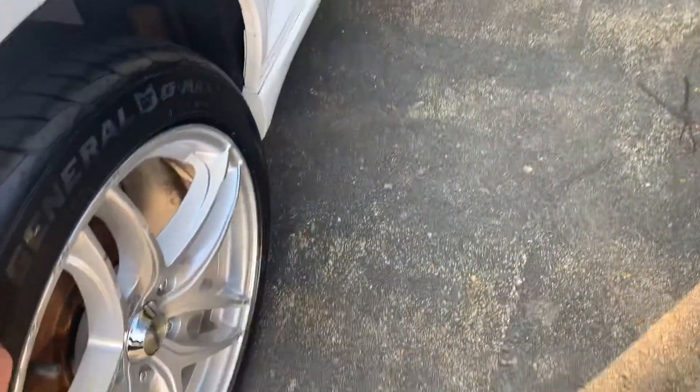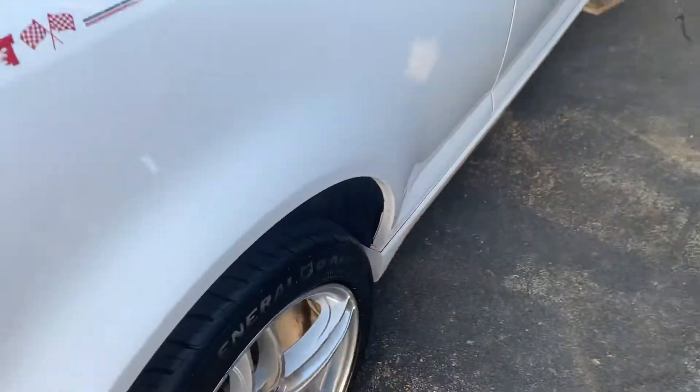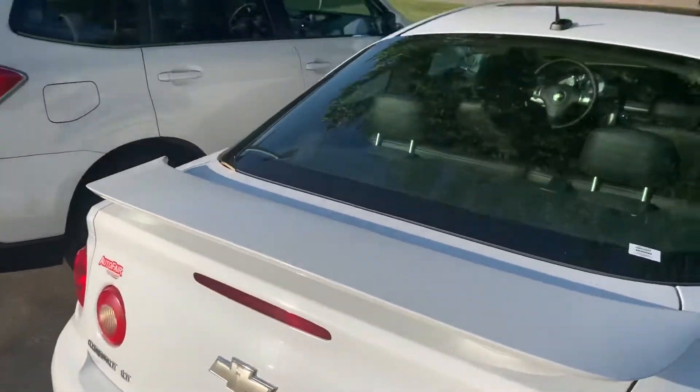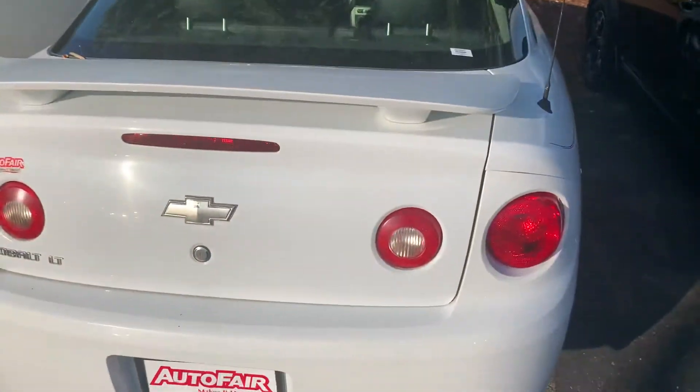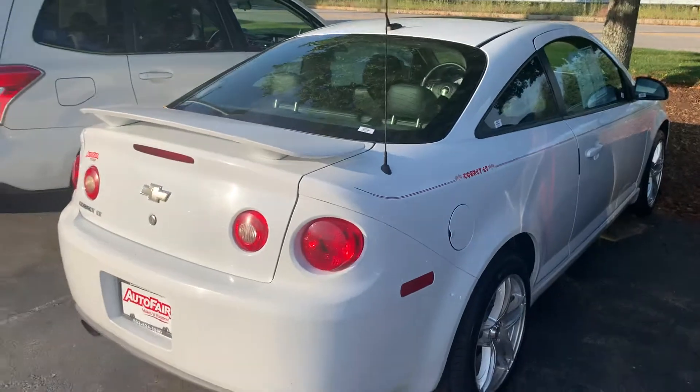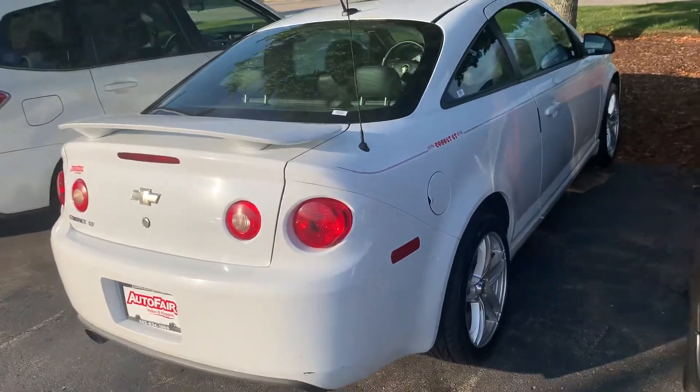Brand new rubber — you've got brand new General G-Max tires on it as well. I'd love to show you the vehicle in person. My name is Steve; I'll leave my phone number in the description and you can call or text me at any time. Thanks again and have a great day. Bye-bye.